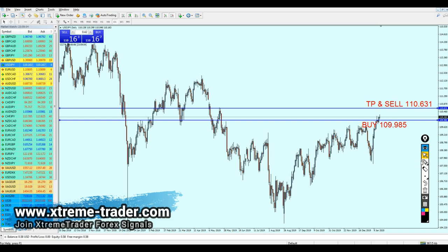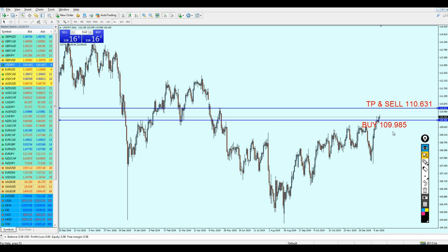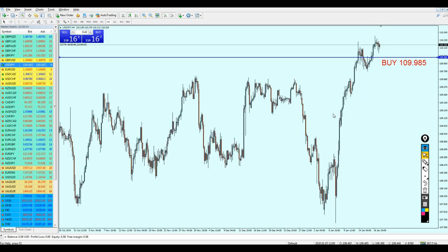That level of 110.631 is going to be a really good level to start shorting the USD/JPY. If you want my advice and want to be really safe, you can skip this buy signal, because it might actually fall more down to retest the support level before continuing higher. We cannot predict exactly what will happen — we're just analyzing and hoping for the best. So if you want my advice, skip the buy signal and just wait for the sell.